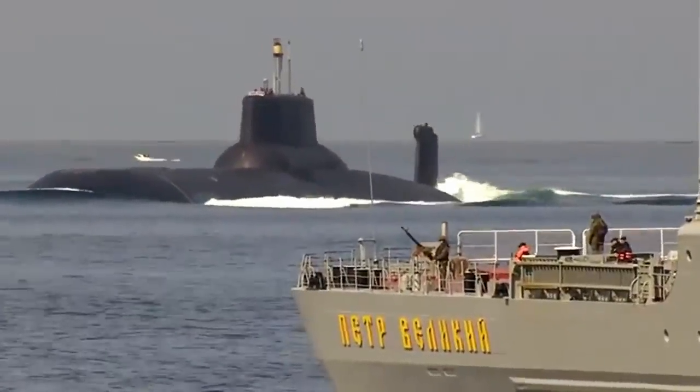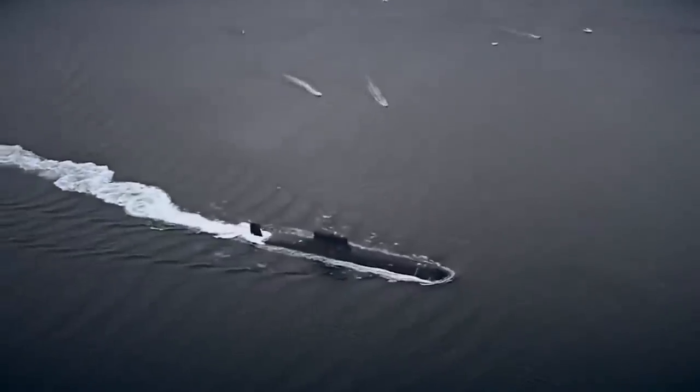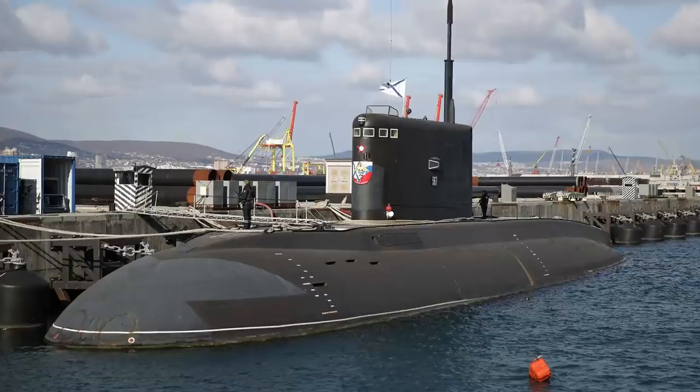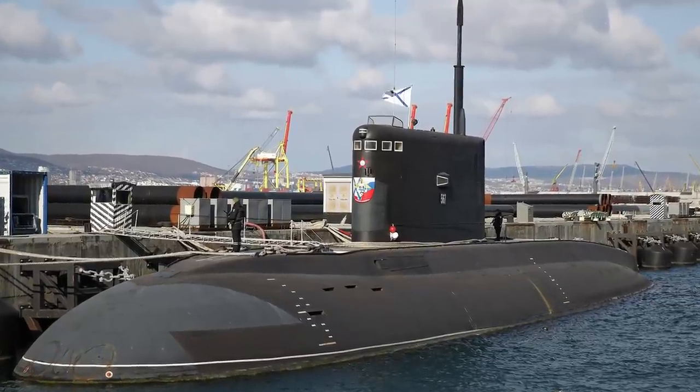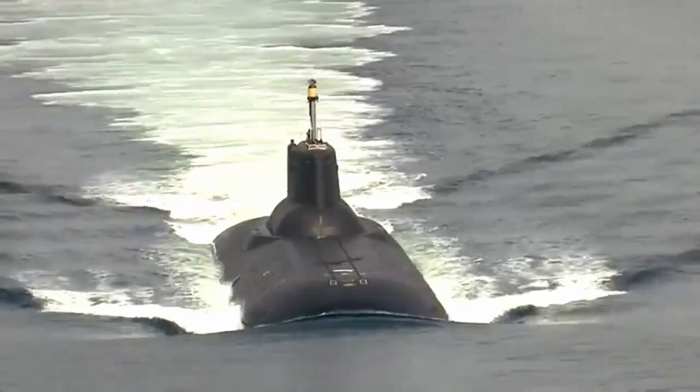Akula-class ships are the longest submarines in the world. It is 574 feet long, which is almost two soccer stadiums, and is about 75 feet tall. The submarine displaces about 48,000 tons of water, equivalent to over 19 Olympic swimming pools filled to the brim.